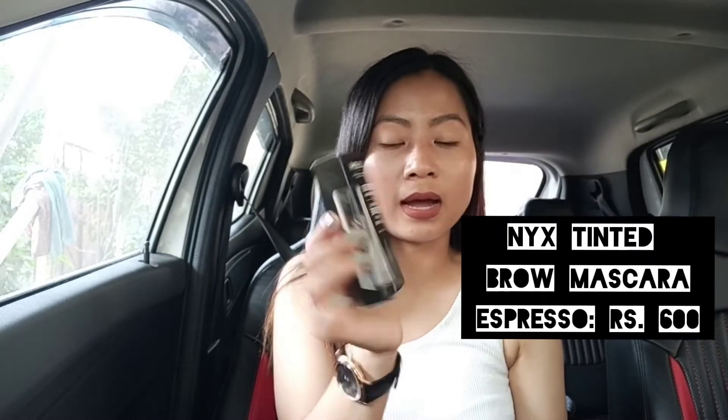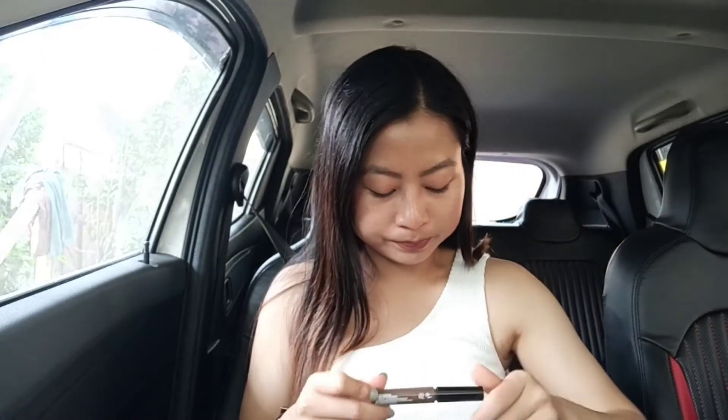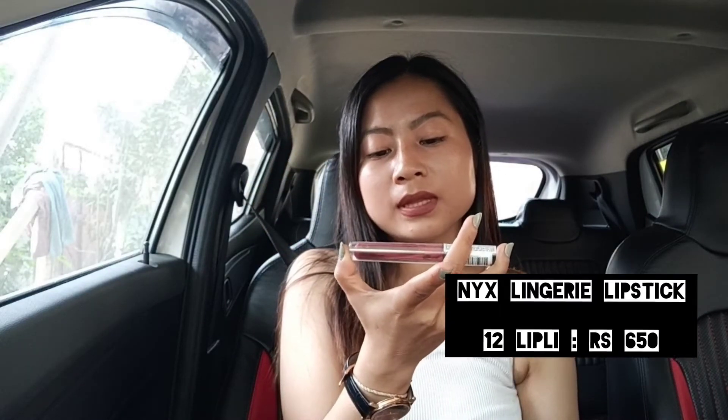I've also purchased the NYX Tinted Brow Mascara. I've used it once and liked the quality. My old one was almost finished — it was given to me by a friend — so I bought a new one from NYX. Along with the brow mascara and eyebrow pencil, I got a free gift: a NYX Lingerie lipstick. The retail price for the free gift is 650. I always wanted to try NYX Lingerie lipsticks but never got my hands on one, so I'm glad to receive it as a free gift from Nykaa.